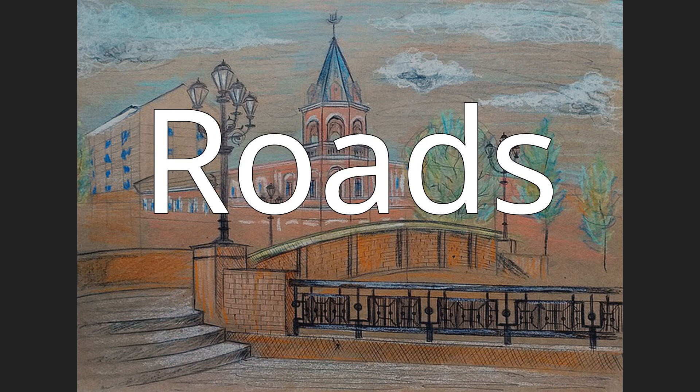Roads. F-36 Road, a road connecting Southampton and Bath. F-36 Autoroute, a road connecting the German border with Burgundy. Bundesautobahn 36, a motorway in Germany.